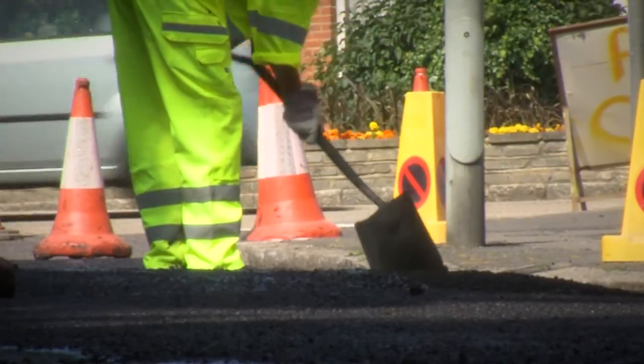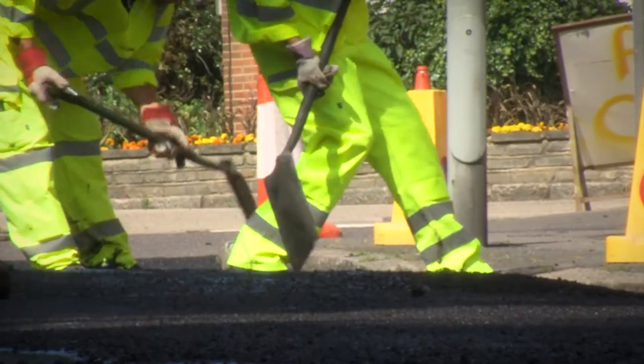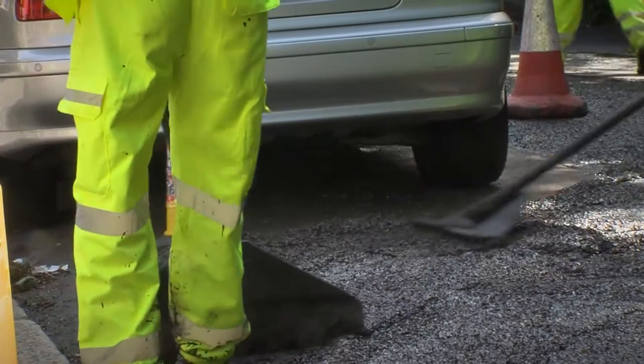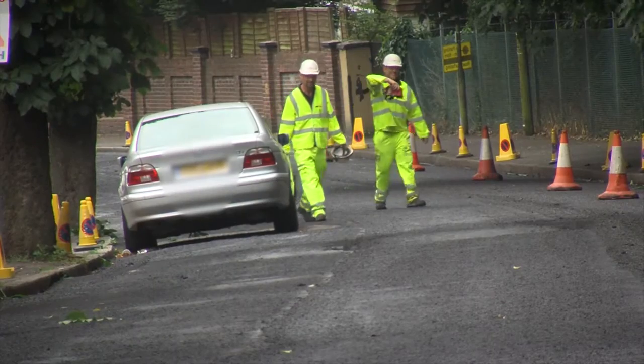Micro asphalt has been applied successfully over many kilometres across Kent. It offers very good value for money and helps our funding to go further, to ensure that every pound of taxpayers' money is spent wisely. Without it, the amount of roads we would be able to maintain in Kent would be limited.